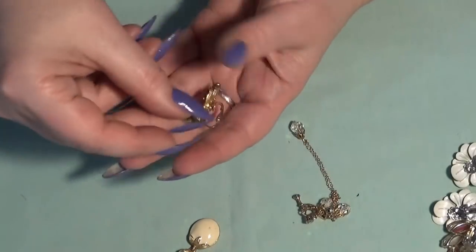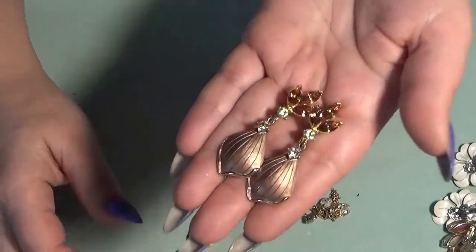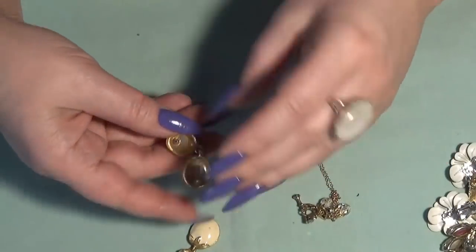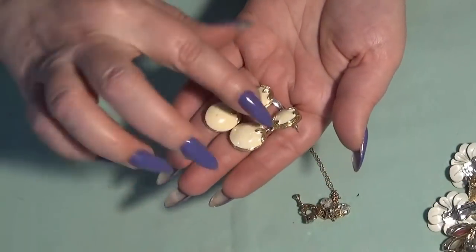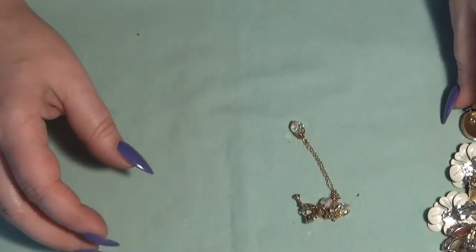This is another pair of clip-ons — very pretty. And these are post earrings with an enamel design. I think these go really well with the bracelet.